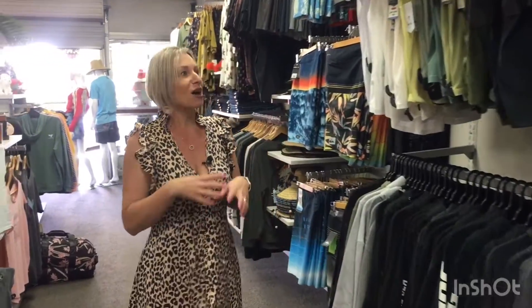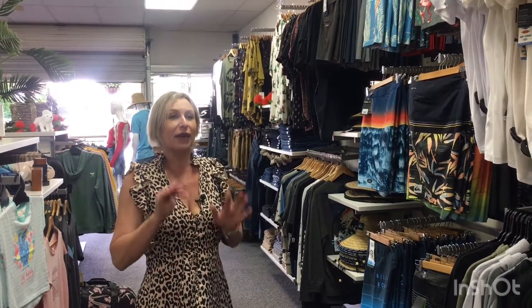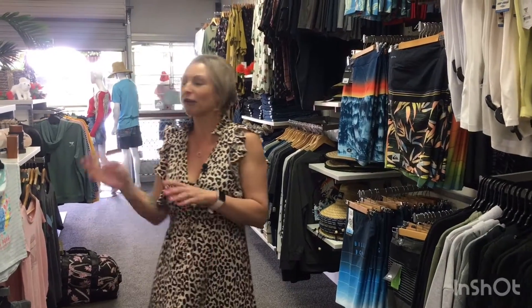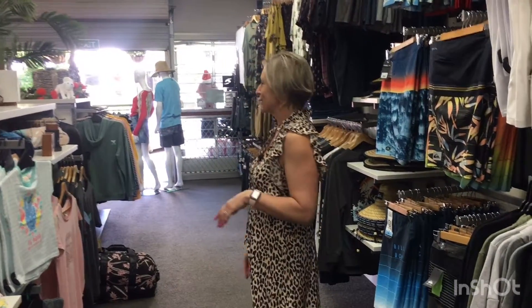Whatever it may be — hoodies, a whole heap of labelled gear whether it be street wear or surf wear — we have all your men kitted out totally in the one shop. We've got everything: undies, socks, you name it.